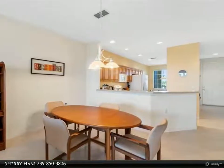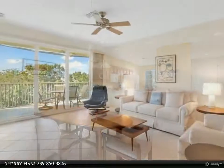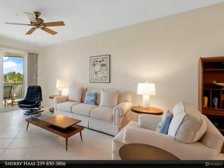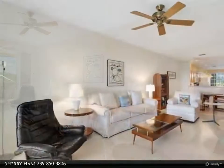The amenities include resort-style pool and spa, clubhouse with exercise room, sandy beach, fishing pier, tennis courts, and so much more. Take a look and you won't be disappointed.